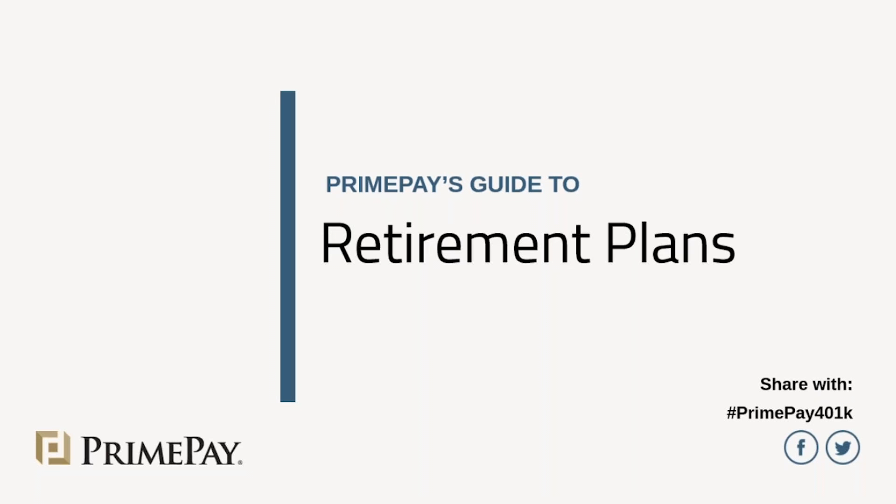All right. Well, good day, everyone. We want to welcome you to PrimePay's 2019 webinar series. Today's webinar is titled PrimePay's Guide to Retirement Plans.